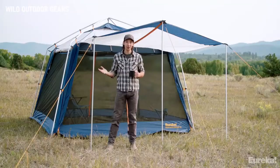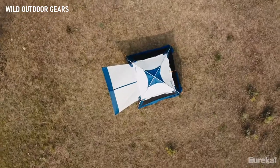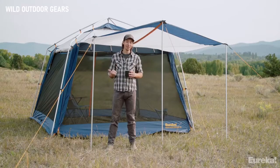Brian here with Eureka, and today we are checking out the legendary Northern Breeze shelter. If you're looking for a shelter that provides protection from all the elements on your next car camping trip, this is it. The Northern Breeze comes in two different sizes — a 10 and a 12 — corresponding to either a 10 by 10 or a 12 by 12 floor area, so there's room for everybody.